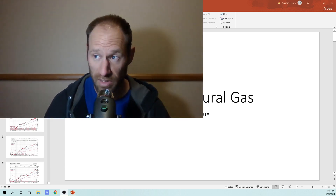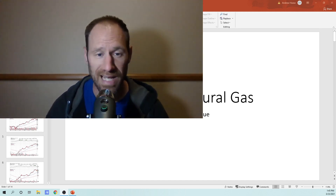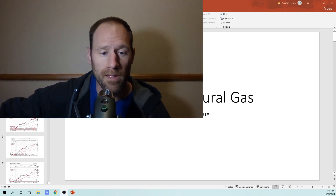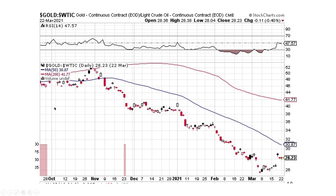We're going to look at oil — it looks like it's pulling back — but first I want to get some perspective before we start diving into some of these charts. So I'm going to go over the gold to oil ratio. This is the gold to oil ratio. We are at 28.23, meaning we have 28 barrels to one ounce of gold.